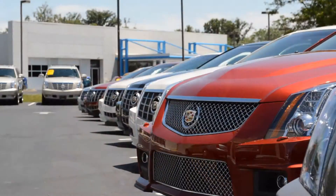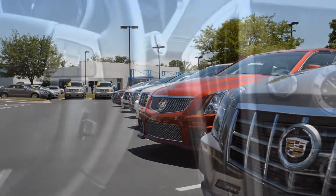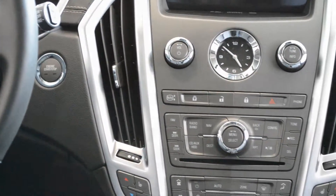We came in to pick up a new 2012 CTS. We traded in a 2010 and we're picking it up, signing all the papers, getting it squared away.